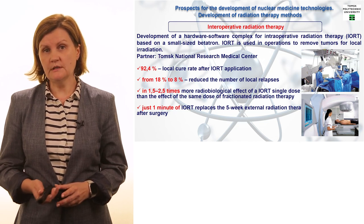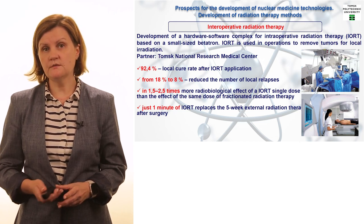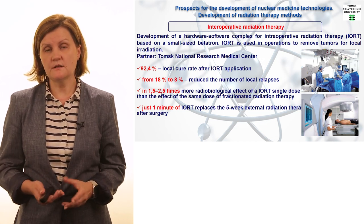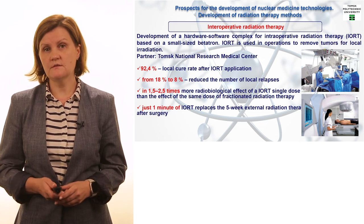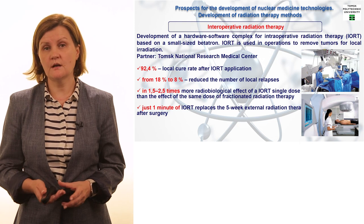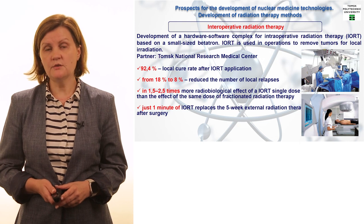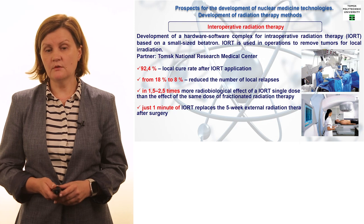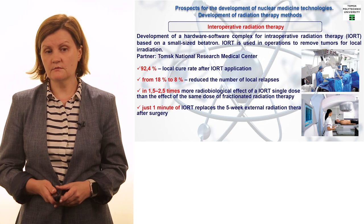One more very impressive number on this slide is the efficiency of treatment. It is no secret that even after all these physically hard procedures — surgery, radiation therapy, radiation diagnostics — there is a high chance the cancer can come back. With traditional therapy the chance is very high, but if we use Betatron-based therapy, the number of local relapses is seriously reduced — down to 18 percent.